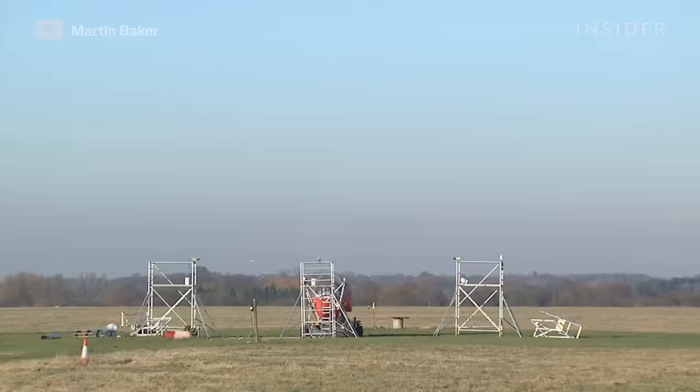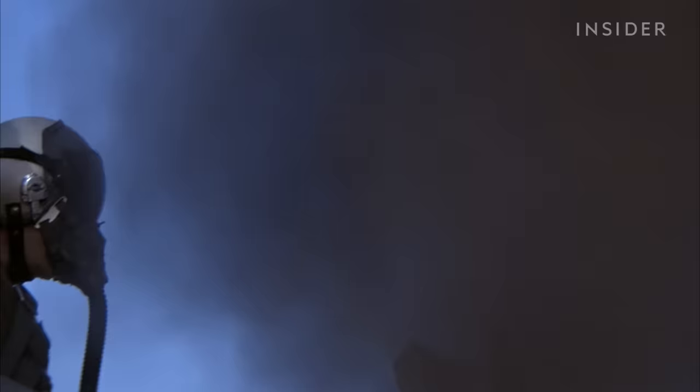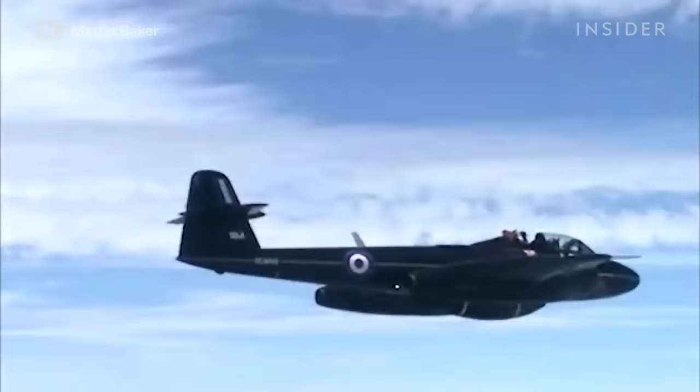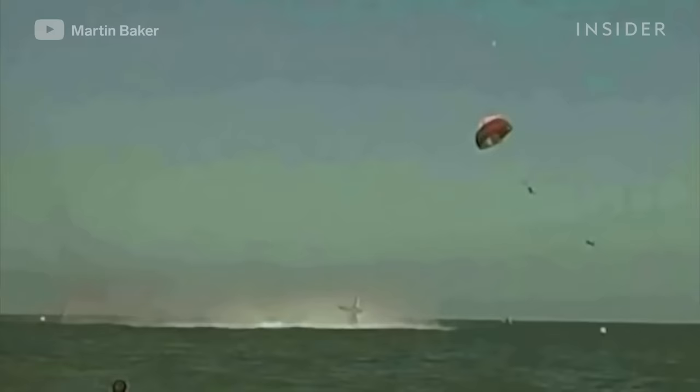Despite the physical dangers, advancements in technology have led to an average 90% survival rate in all types of ejections. According to Smith, the most dangerous obstacle that remains is hesitation. The one thing that can get in the way is that decision — Do I go now? Do I go later? Do I try to save the jet? That's where you get yourself in trouble. You've got to know the rules: if something goes wrong, you can't hesitate. You've got to be willing to pull that handle and trust it.